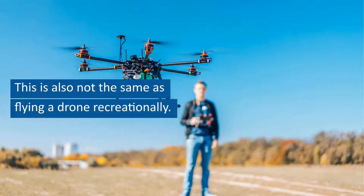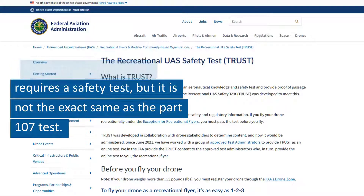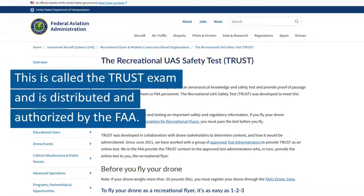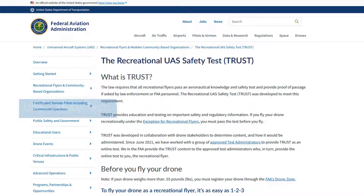This is also not the same as flying a drone recreationally. Recreational flying also requires a safety test, but it is not the exact same as the Part 107 test. This is called the TRUST exam and is distributed and authorized by the FAA. It's also called the Recreational UAS Safety Test.